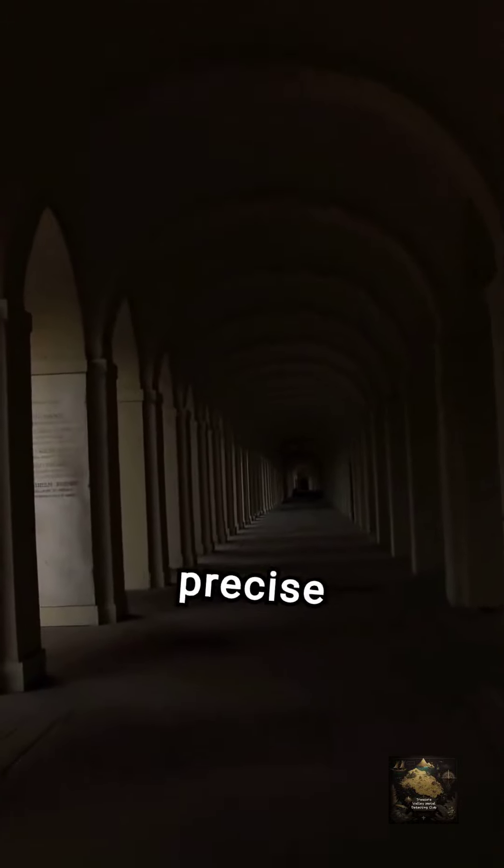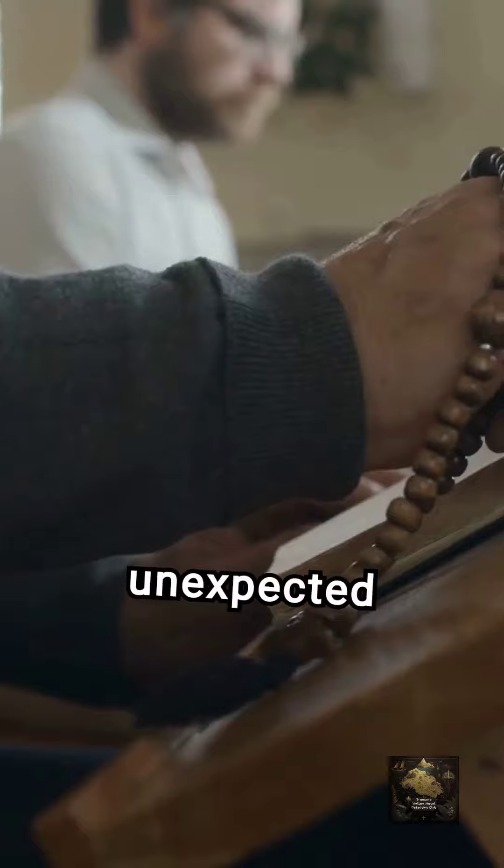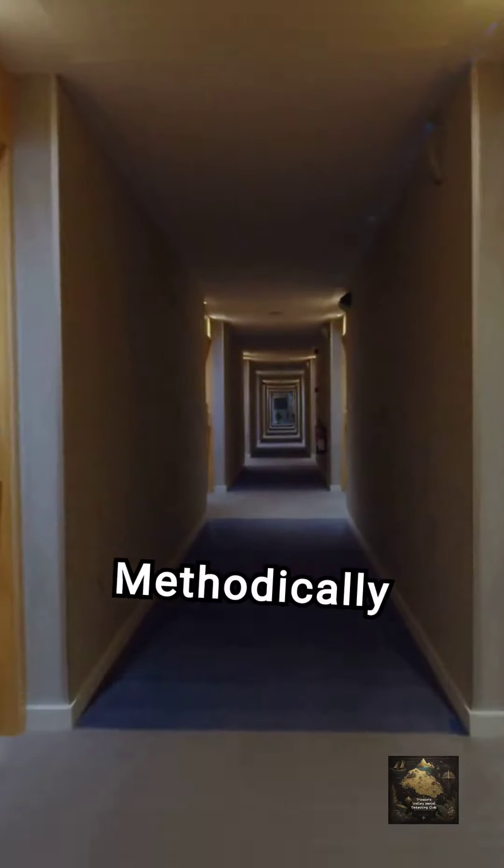Exploring the crypt area can lead to amazing discoveries. Use a flashlight to check dark spaces and a handheld metal detector for precise searches. Hidden corners may hold rare coins and religious artifacts.